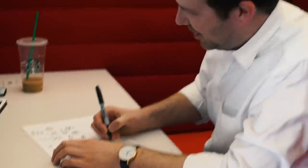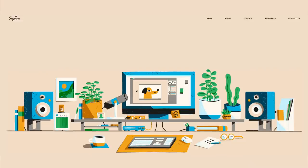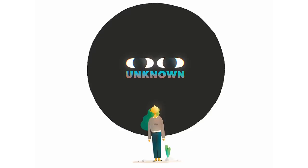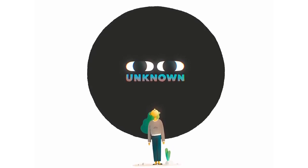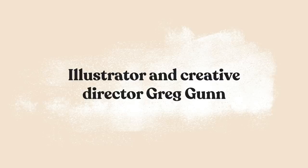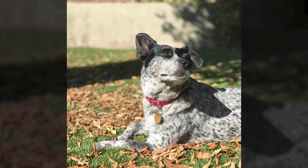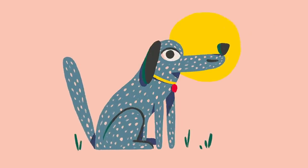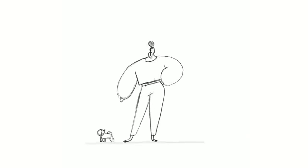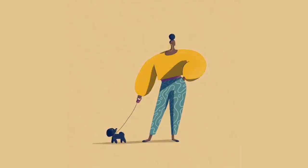I like to think of illustration as the secret weapon of design. It can bolster your message, clarify something that's abstract, and the best part is that it speaks a universal language. My illustration mantra is this: don't aim for reality, aim for interesting. It's your job as an illustrator to translate the message into visual form, and you have to put some of yourself into it to do that.